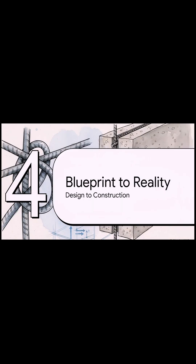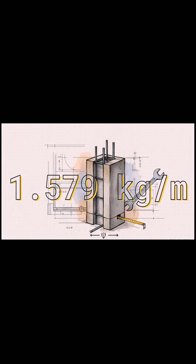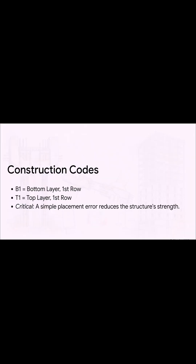So, we have all this complex math and these different codes — but how does that theory actually become a real building on a real construction site? It all comes down to something very real and tangible. A single meter of a common 16-millimeter steel reinforcing bar, or rebar, weighs 1.579 kilograms. This is the physical backbone that gives concrete its hidden super strength. All those incredibly complex calculations get translated into a simple code: B1 on the blueprint means bottom layer first row; T1 means top layer first row. Getting this right is absolutely critical — just putting a steel bar in the wrong layer can dramatically weaken the whole structure.